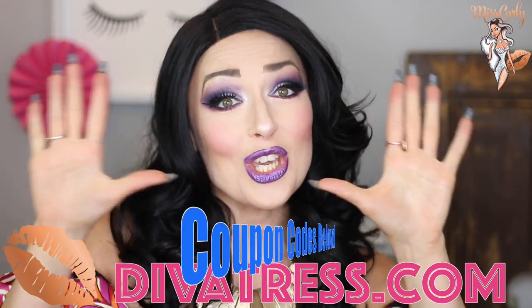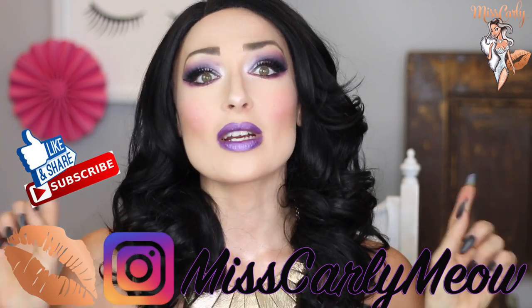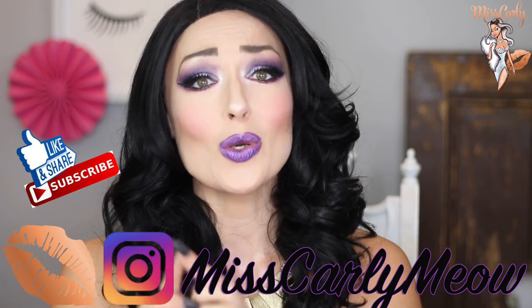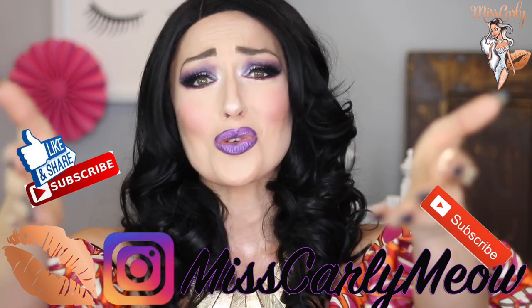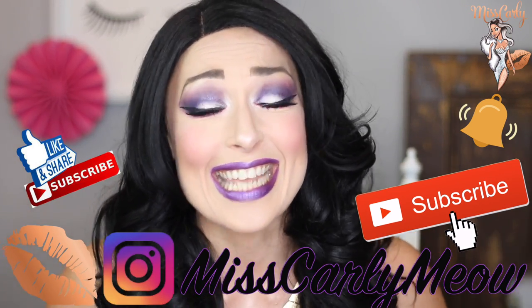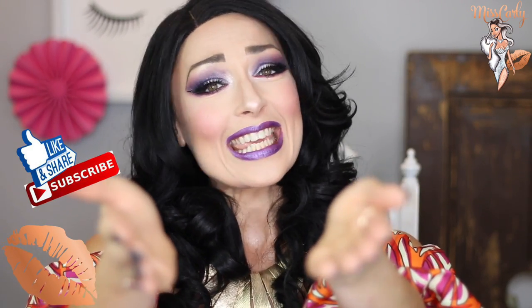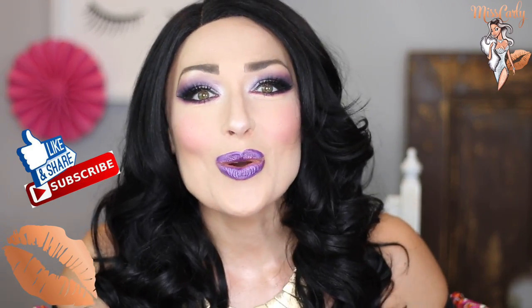Thank you everyone for watching. This is of course from DivaTrust.com — link down below with the coupon codes. I love to hear from you and I love all your photos of you and your wigs, so please continue to send those to me via my Instagram account or of course in my email — I want to see you in your favorite wigs. Remember, life is short. Let's just empower each other to be great every single day because you deserve to be as fabulous as you want to be. Thank you and we will see you soon. Bye!